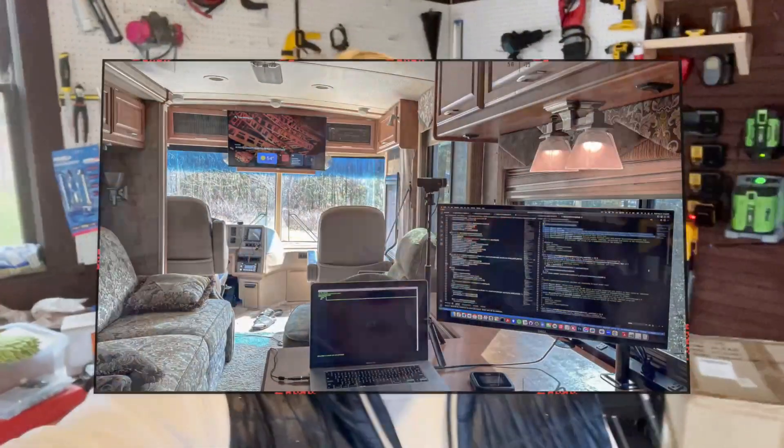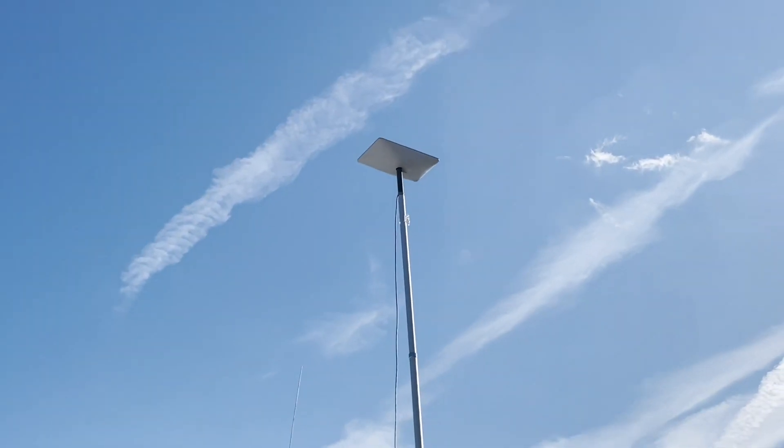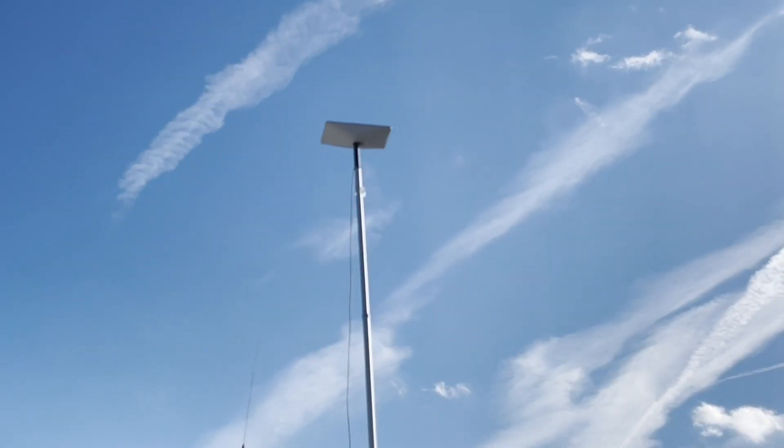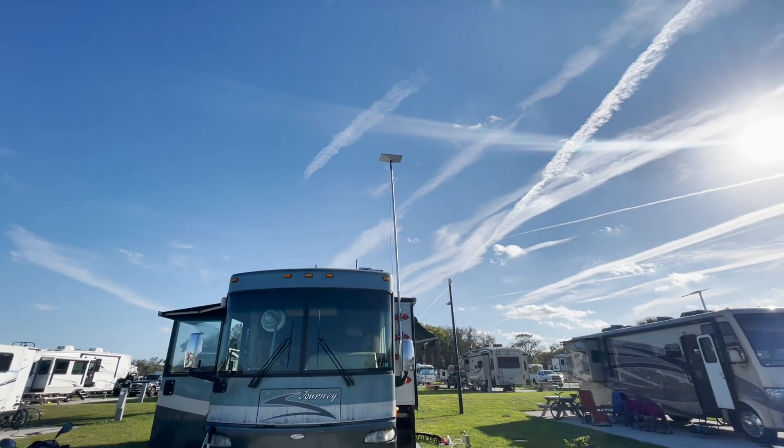I spent two weeks at an RV park. I set the RV up for working — I'm a software engineer and I work remotely — so I set up a workstation in the RV. I got a mobile hotspot and also Starlink satellite internet, and just spent a couple of weeks working down there. Then I flew back to New Jersey, which is where I am right now.